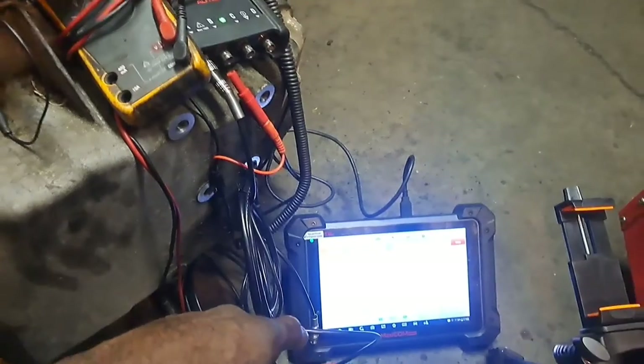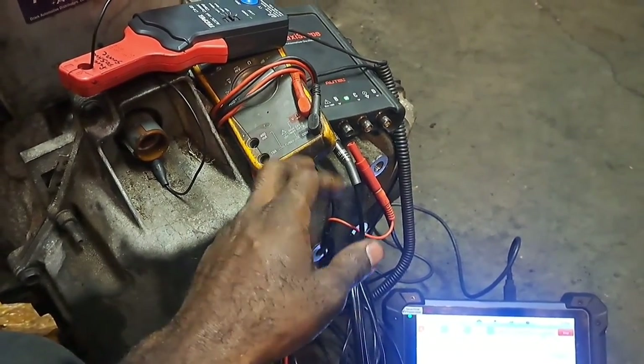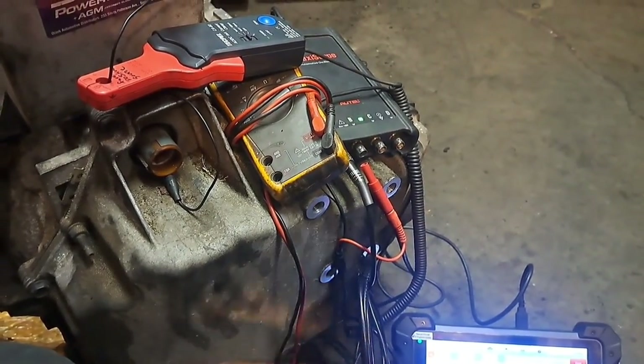I think what happened with this GM is that the PCM needs to be replaced, because it damaged the logic board because of that shorted solenoid — and it broke my scope. I'm going to go and cry because I've got to shell out $500, but hopefully it just needs an update and I can send it off and get it fixed.